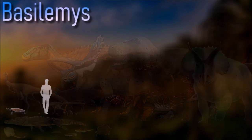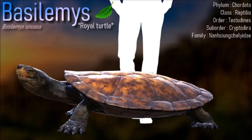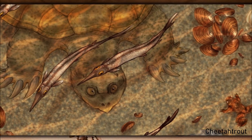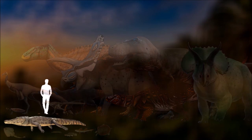Basilemes is considered to be most similar to tortoises. Many paleontologists have described the behaviors of Basilemes to likely be comparable to that of tortoises, due to living in terrestrial habitats and consuming tough plants. Moreover, the complex triturating surface of Basilemes indicates that they are similar to tortoises in being terrestrial herbivores.